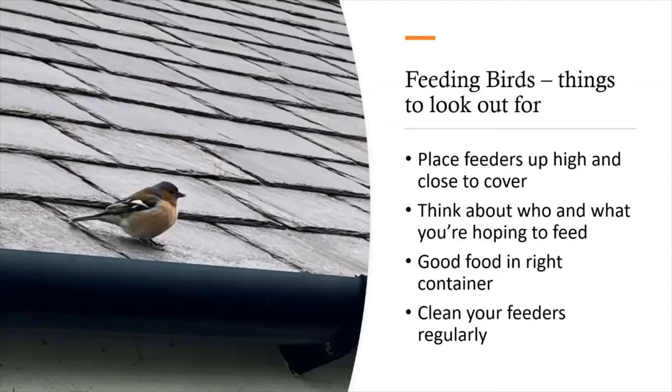A few things to look out for when feeding birds. Place feeders up high and close to cover — if you put feeders out in the middle of a field, birds are unlikely to use them. Place feeders close to trees and other cover so that birds have a place to hide if a hunting bird like a sparrowhawk comes in. Keep feeders up high so it's not easy for cats to predate the birds feeding. Think about which species of birds you're hoping to support and be very selective in what food you put out. Ensure that you're putting out good food in the right container — again, go to the RSPB website for specific information. Remember to clean your feeders regularly.